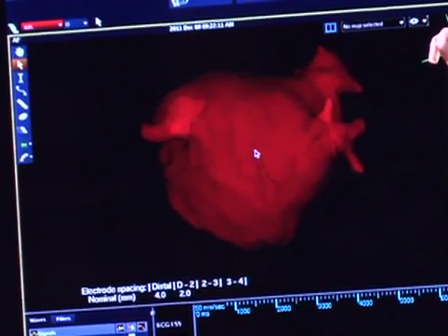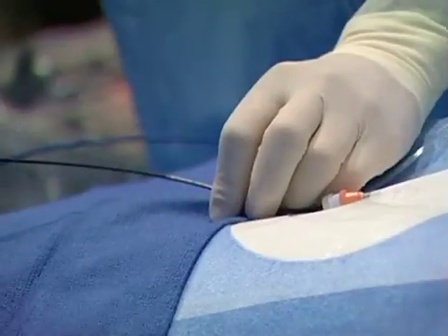We use catheters inside the heart to find certain areas where atrial fibrillation typically comes from, and we can burn — and in some cases freeze — around those areas to try and disconnect them electrically from the rest of the heart.